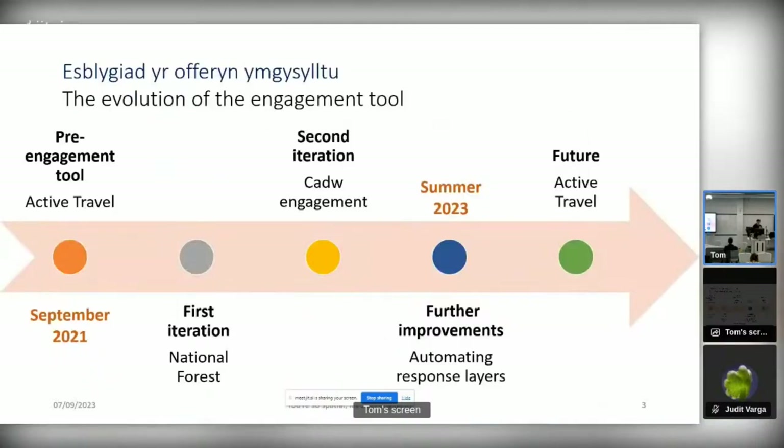In terms of the timeline for the engagement tool, it all started way back in 2021. We were approached by the active travel team in Welsh Government — active travel teams from across local authorities in Wales — who wanted to go out to the public to carry out consultations on active travel schemes. They were using a platform called Commonplace, and we were approached to create embedded maps as iframes so they could embed those within this Commonplace tool. We noticed limitations in that, which was the start of us deciding to do a discovery on our own engagement tool offering.